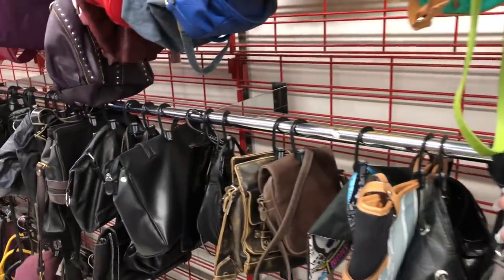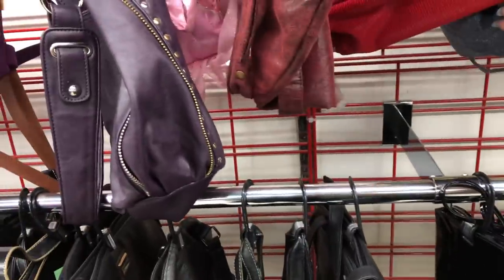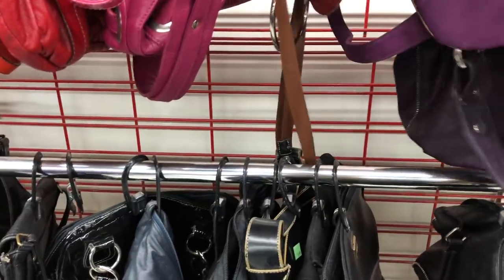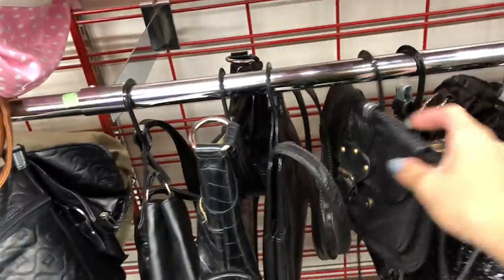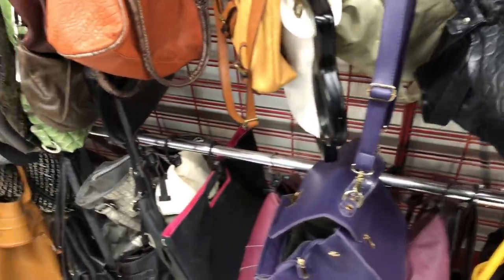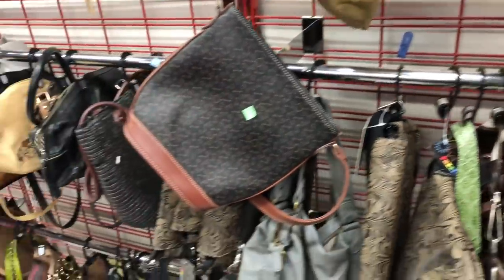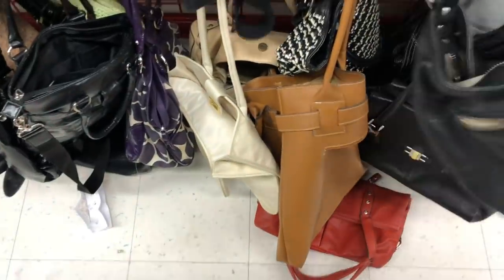Okay guys, we're looking at the bags. Very slim odds to find anything at this location for bags unless it's a really obscure brand they don't know. Good luck finding any Coach or MK or anything like that here — those would be behind the case over there. Pretty sure there's a Rebecca Minkoff here — they probably don't know what it is.